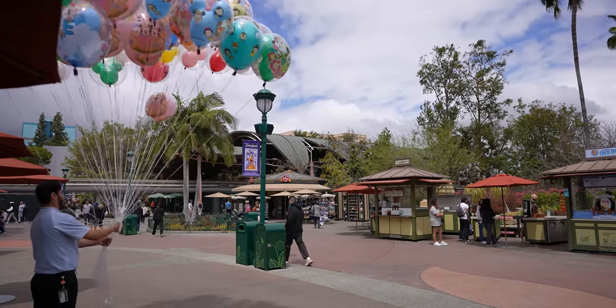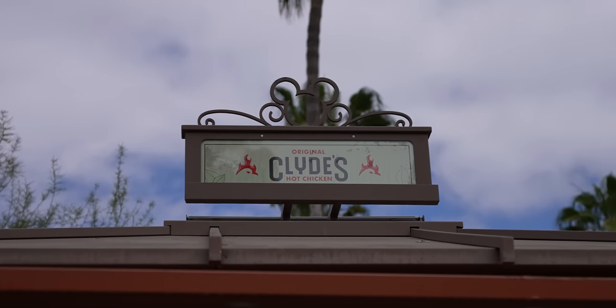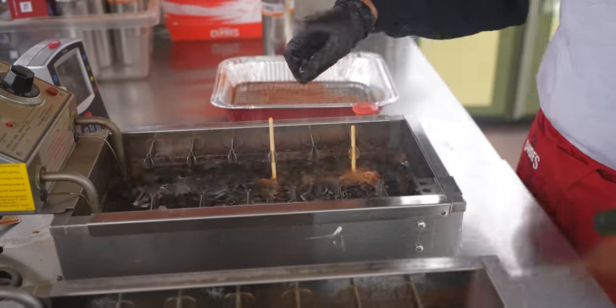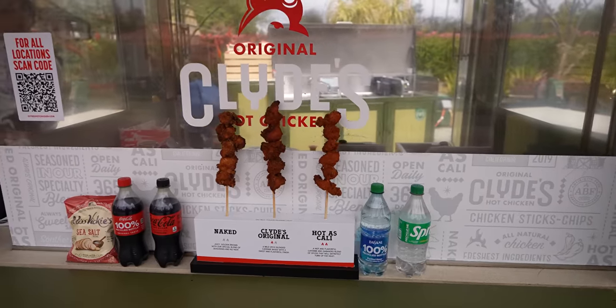It's not often when a new food cart comes to downtown Disney, and a new one has arrived. It's Clyde's Hot Chicken. This is a restaurant that was in Fullerton — they opened in 2019. They've grown into Las Vegas and I think they have almost 10 restaurants at this point. Today we're gonna try their cart here at downtown Disney. What they serve here is Clyde's Hot Stick — five chicken nuggets on a stick with some spice blends. They have three different levels.